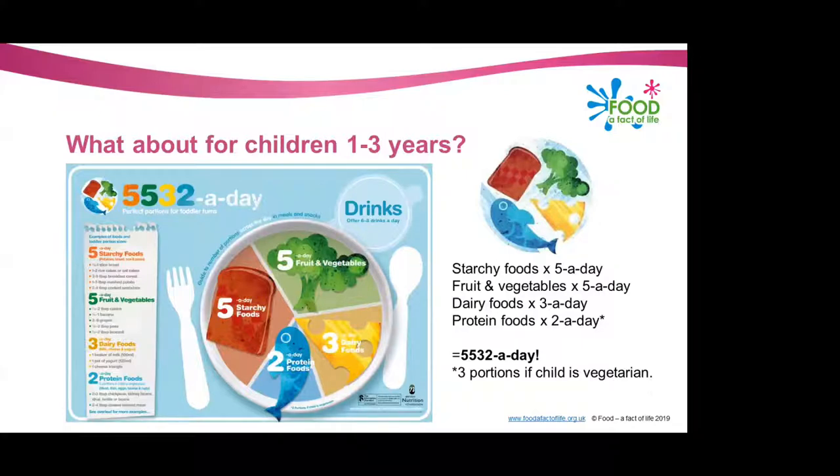How about the recommendations for children aged one to three? We spoke earlier about how children under two have different dietary needs, and how children between the ages of two and five should gradually try to follow the recommendations of the Eat Well Guide. These are the recommendations for toddlers aged one to three — because children of this age are growing and developing quickly, it's important that they get all the nutrients they need, as well as getting the habit of eating a healthy and varied diet.